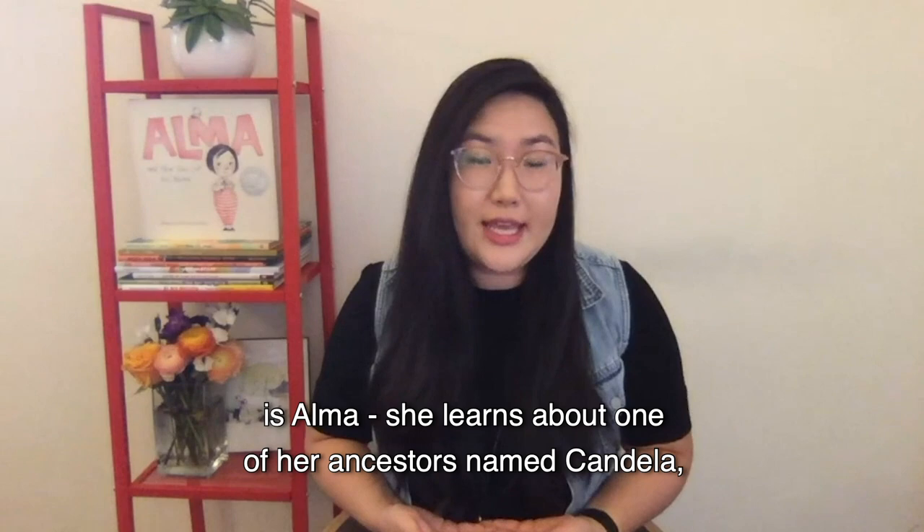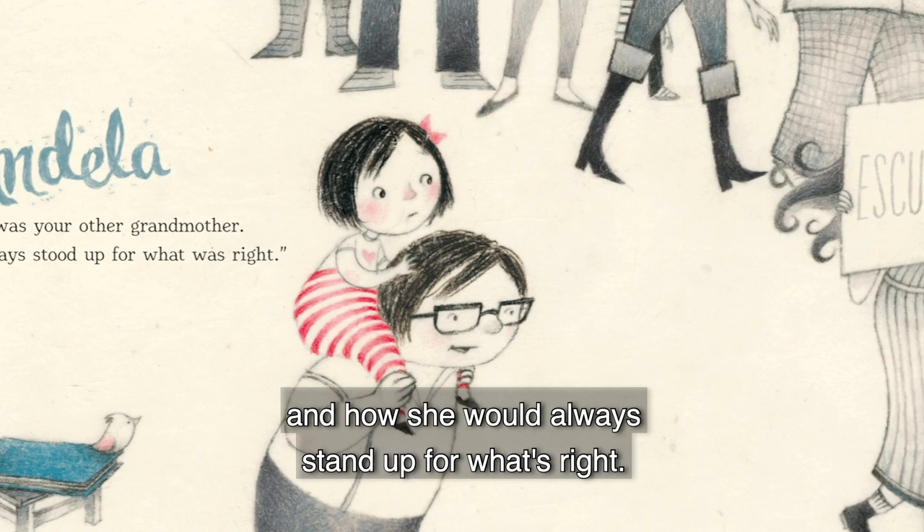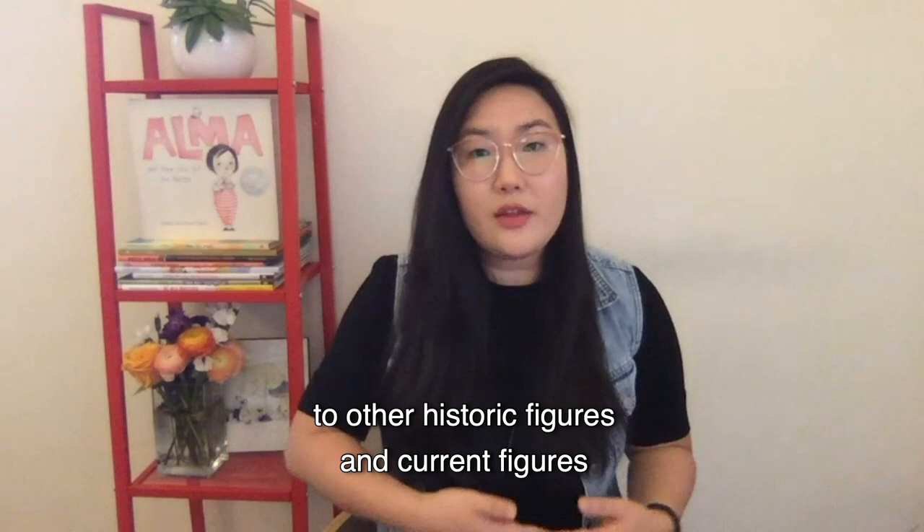Another way you could use it for Latinx Heritage Month: Alma learns about one of her ancestors named Candela and how she would always stand up for what's right. That's another way you can connect it to other historic figures and current figures that we should really know about in the Latinx community.